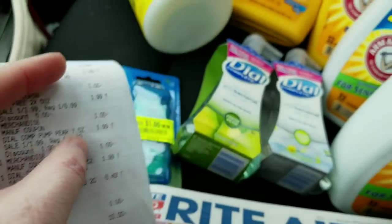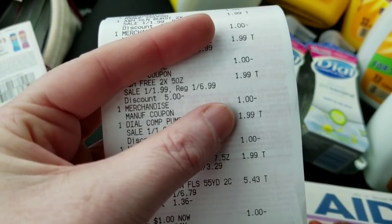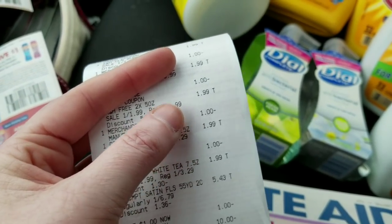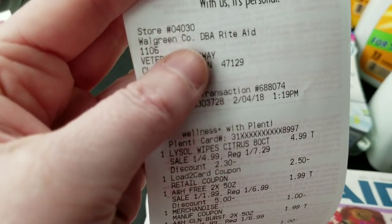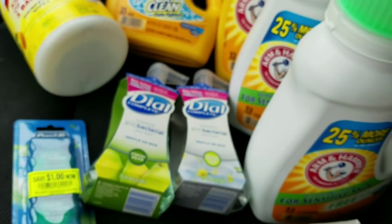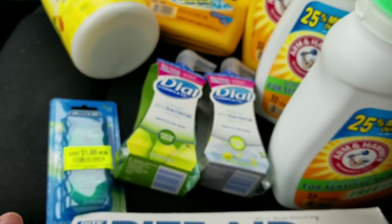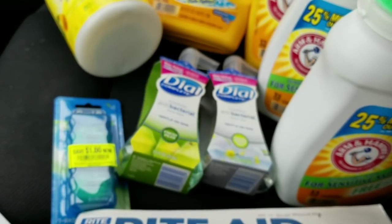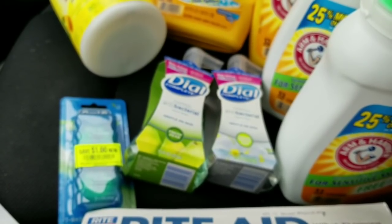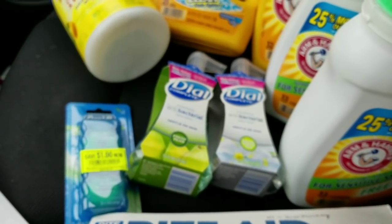The two Dial foaming hand soaps are on sale for $1.99. There's a dollar-off-two manufacturer coupon from Red Plum within the last couple of weeks, and then a dollar back on Saving Star. The stores here have been bought out by Walgreens — you can see on the receipt where it says 'Walgreens Company doing business as Rite Aid.' The Saving Star app is not connecting with most of the stores bought out by Walgreens, and several of my rebates haven't come through.